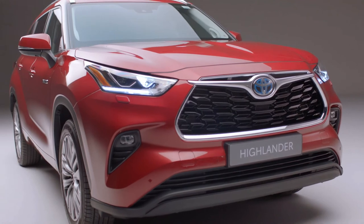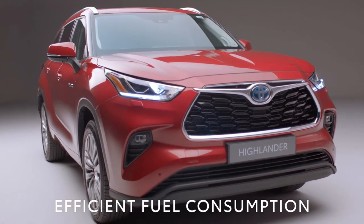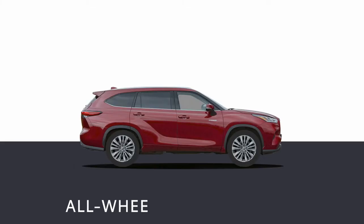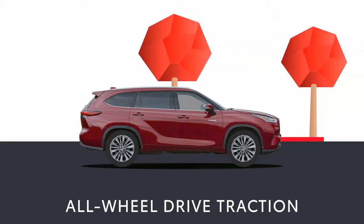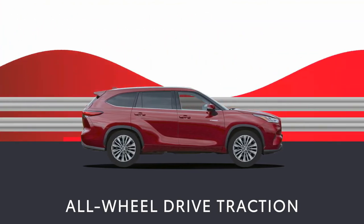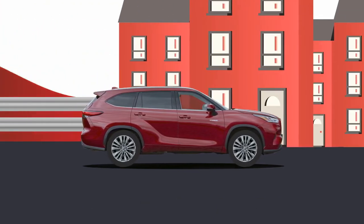With the Highlander, there's no need to plug in. All this means that the Highlander uses every drop of fuel as efficiently as possible. The Highlander all-wheel drive system gives great traction in tricky situations such as snow or mud, as well as giving improved handling and responsiveness in normal driving.